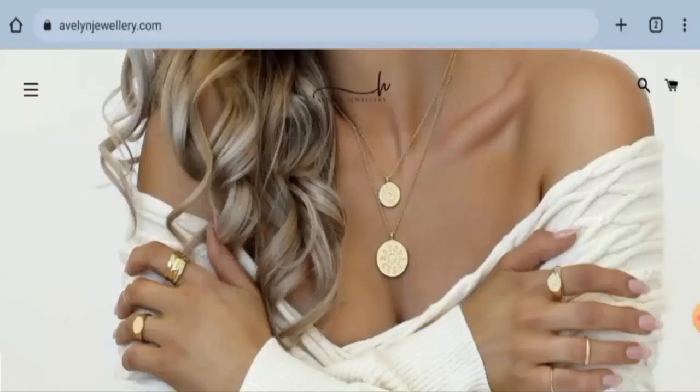Hey everyone, hope you are all doing well. Would you like to know about Evelyn Jewelry Reviews? Here we are going to update you with this unbiased review in this video. So please stay connected with us.